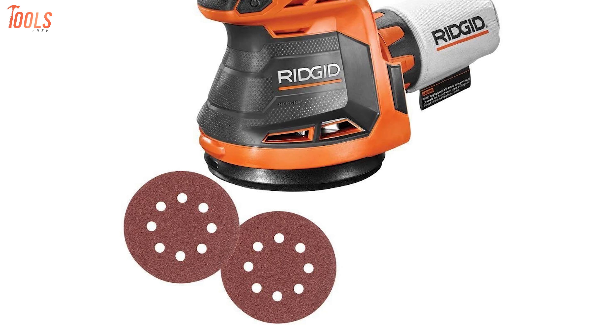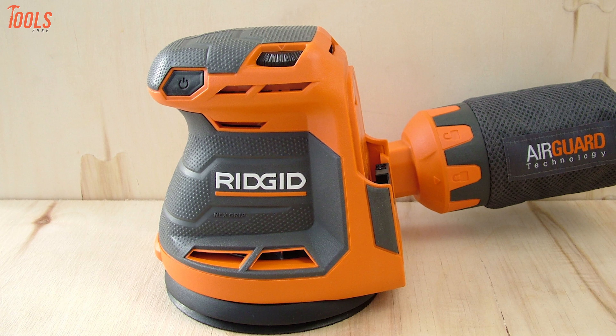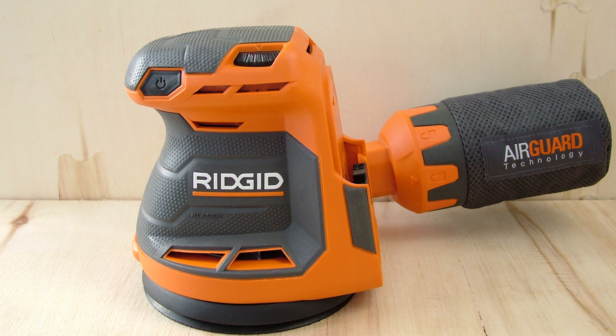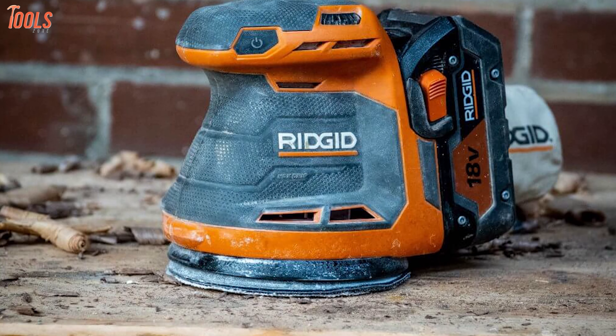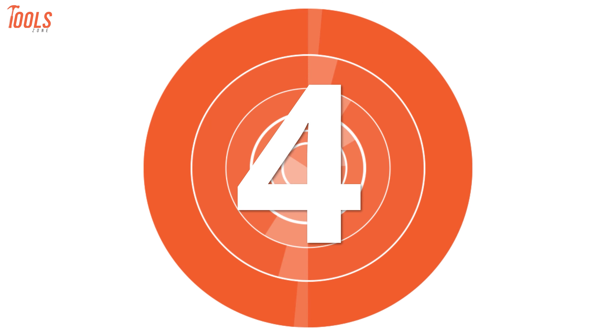Apart from that, it features a tool-free belt release that allows for quick and easy belt changes, and the adjustable pommel assures easy-use for individual applications. To sum up, this Ridgid R8606B is packed with many beneficial technologies and never compromises on performance, which makes it a worthwhile tool to have.